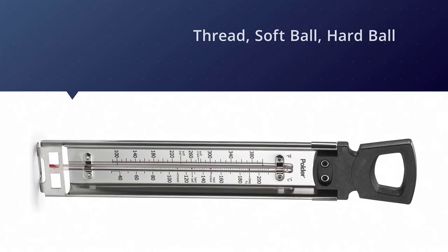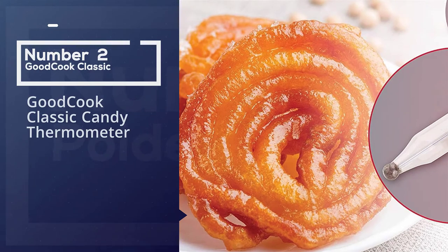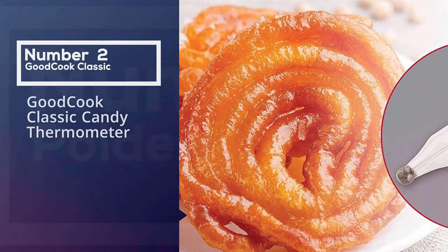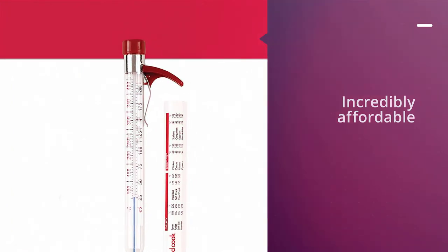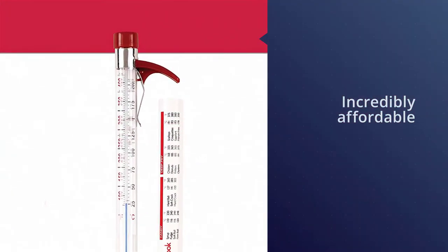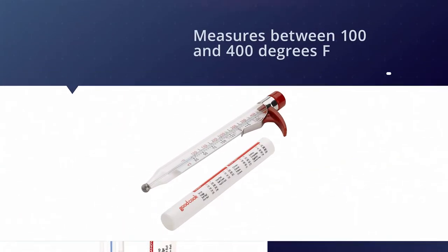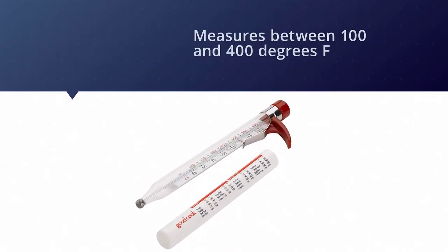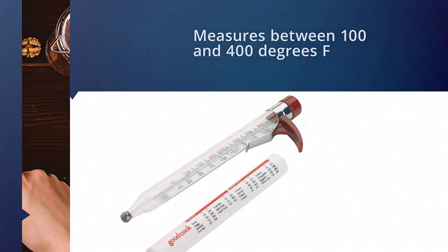Number two: the Good Cook Classic candy thermometer. If you don't need any extra bells and whistles — just something to monitor the temperature of whatever it is you're cooking — consider this incredibly affordable thermometer. The analog unit itself is no frills, just a glass thermometer with a clip that measures between 100 and 400 degrees Fahrenheit.